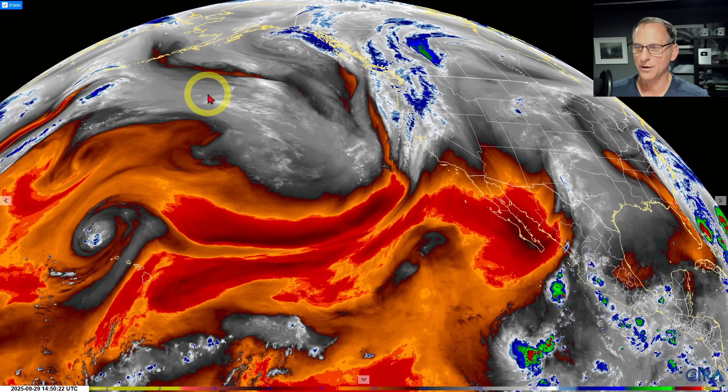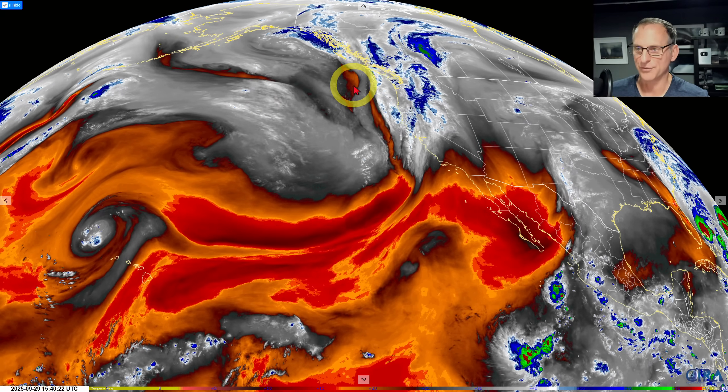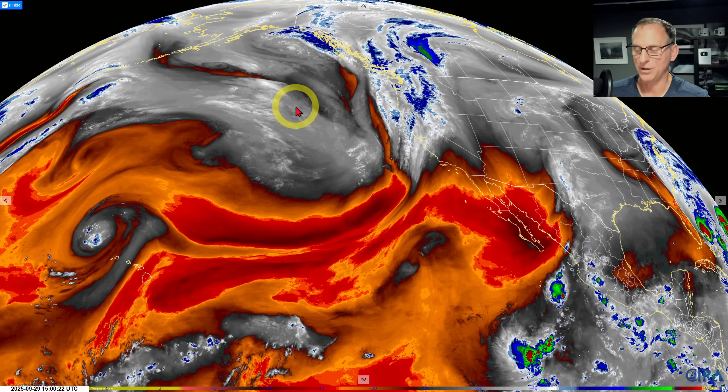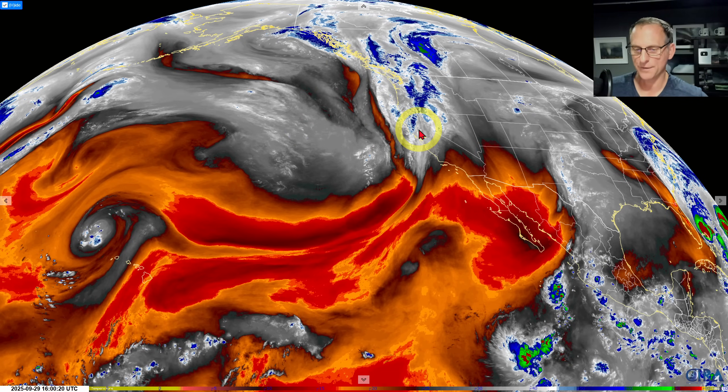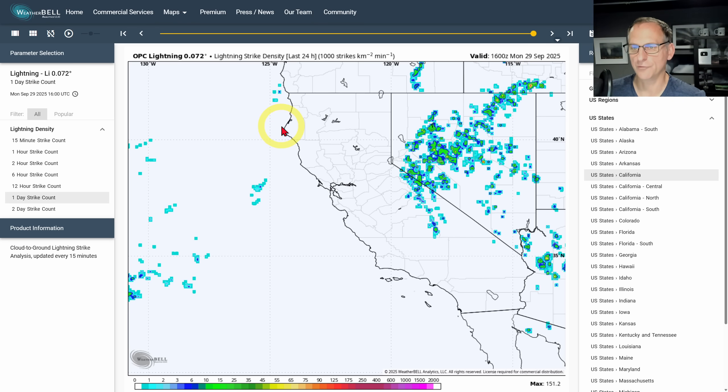We've got some more activity coming — you can see this storm system out here to the north and west, this is under development. It's going to set up shop off the coastal waters of the Pacific Northwest but also usher in another frontal system as well. We'll go over those details and take a look at what is likely to come through the extended forecast.